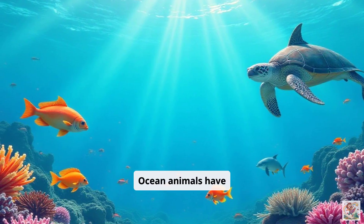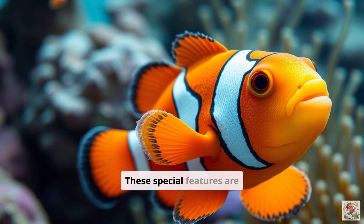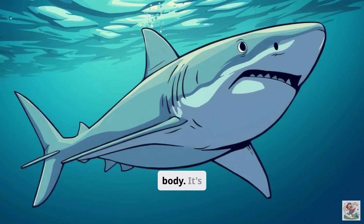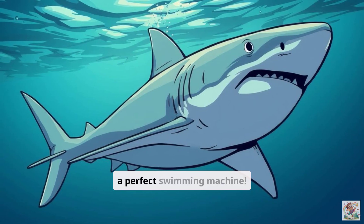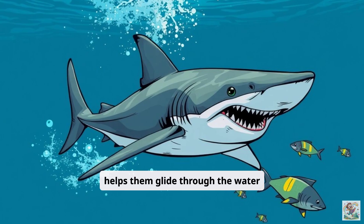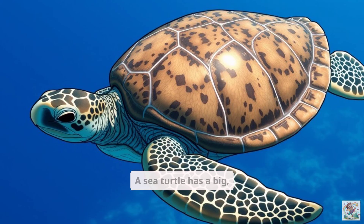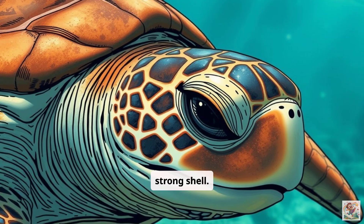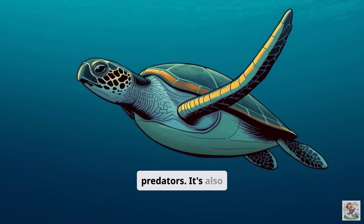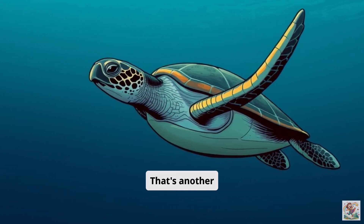Ocean animals have amazing superpowers that help them live in the water. These special features are called adaptations. Think about the shark's body — it's smooth and streamlined, like a perfect swimming machine. This shape helps them glide through the water quickly to catch food. That's an adaptation. A sea turtle has a big, strong shell — like built-in armor that protects it from predators. It's also heavy, which helps it dive deep. That's another adaptation.